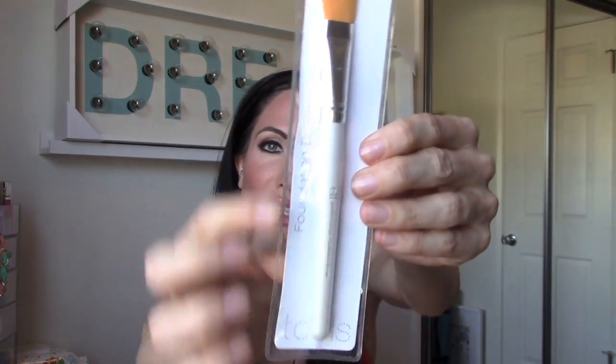Then I went to the makeup section and got this ELF brush. They sell these at Target too, but this was a dollar. I like to use these for painting art on canvas, not just for makeup. Paintbrushes at Michael's are like forty dollars, but this one was a dollar and works really well, so I was excited about that.